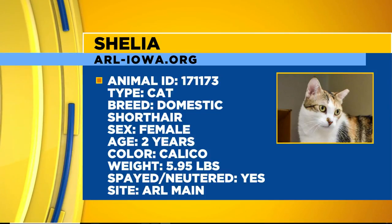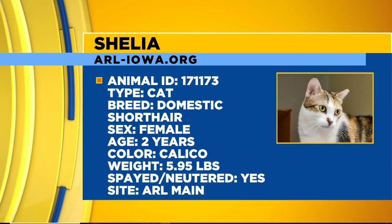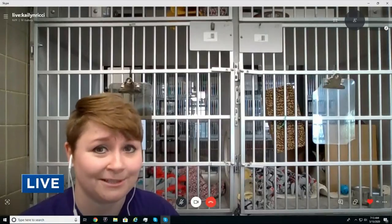And once she starts purring, she actually starts drooling — it's really cute. That's how you really know a kitty cat is into it. What a neat animal. So we're talking about adopting the animals out, and one of the things about people being at home a lot is that a lot of people have been adopting animals. We've actually had really high adoption numbers and low in-shelter numbers, which is awesome.